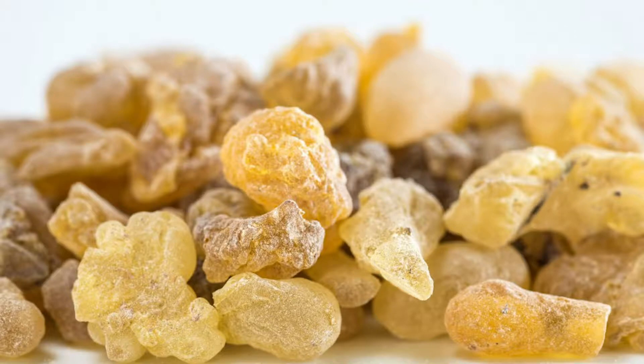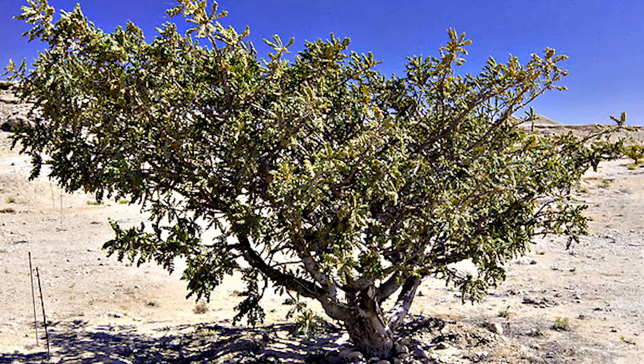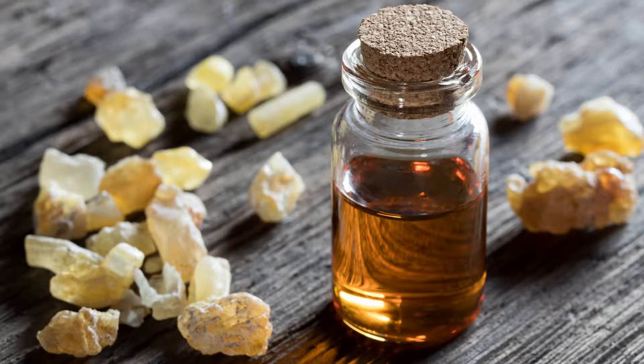Frankincense oil is sourced from the resin of the Boswellia Carteri or Boswellia Floriana tree that's commonly grown in Somalia. This tree is unique in growing with very little soil in dry and desolate conditions. Frankincense is one of the most ancient healing essential oils. We know it was used over 2,500 years ago in Egypt along with other essential oils of myrrh, spikenard, clove, nutmeg, cypress, cedarwood, and cinnamon as part of the embalming and mummification process.